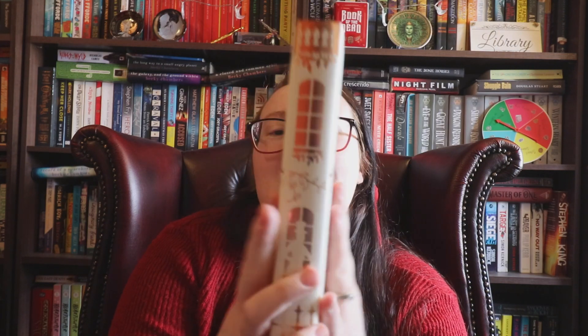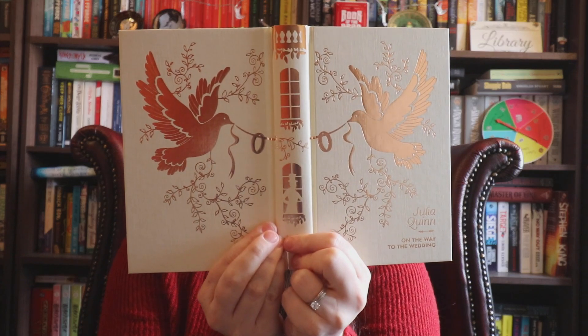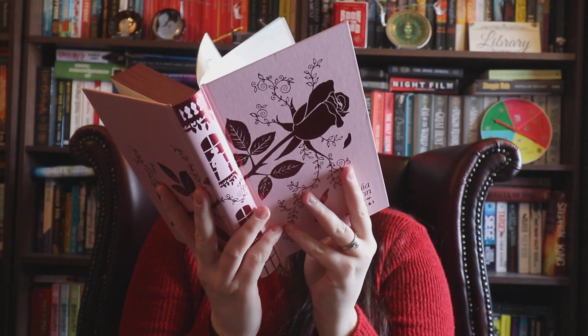On the Way to the Wedding — on the inside, and then opened up, with the sprayed edges. And then the first one, at the very bottom — The Duke and I. Oh my god. And then it's open, and then the sprayed edges.